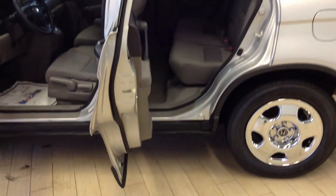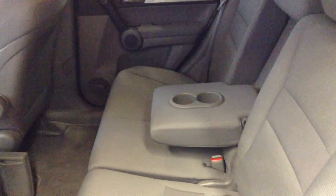Coming to the back seat, as you can see the doors open up almost to a complete 90 degrees, which makes it very easy for getting in and out.